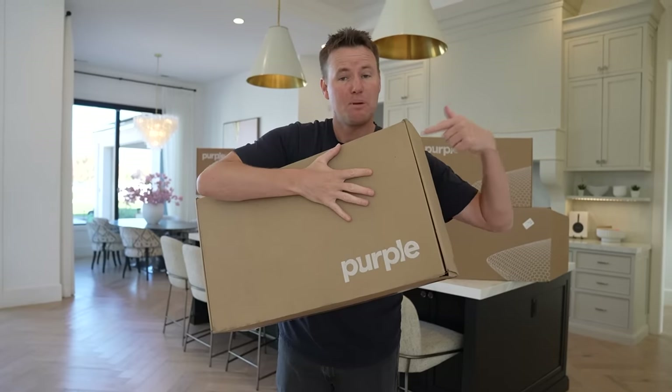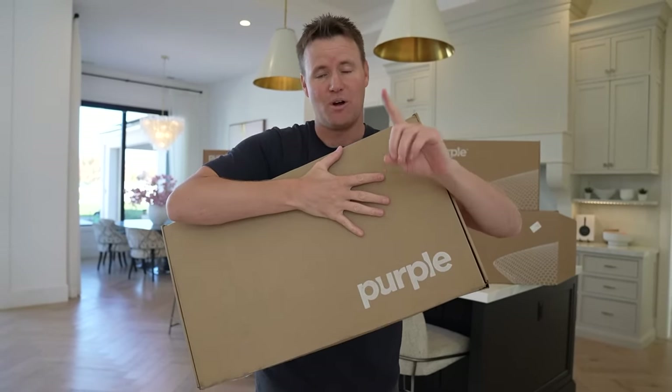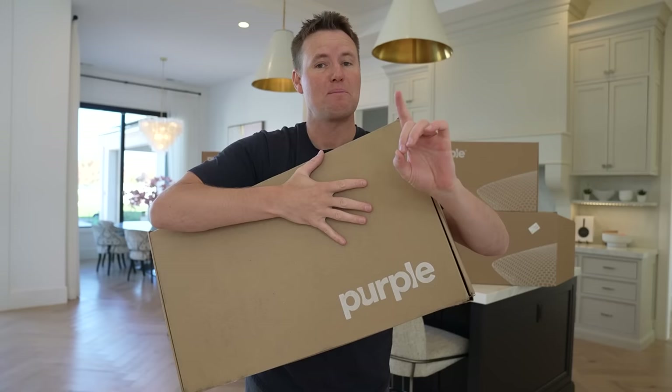A lot of people don't realize that a pillow can have a big effect on how well you sleep. This is the first pillow in my life that I've actually traveled with and taken to a hotel. I've started to become that person who takes their pillow on trips in their luggage — that's how much I love the Purple Pillow.